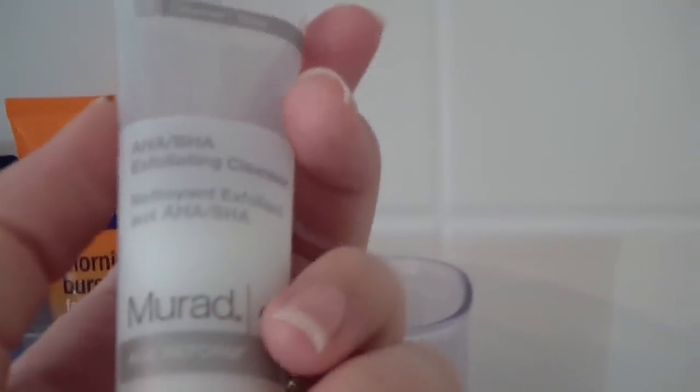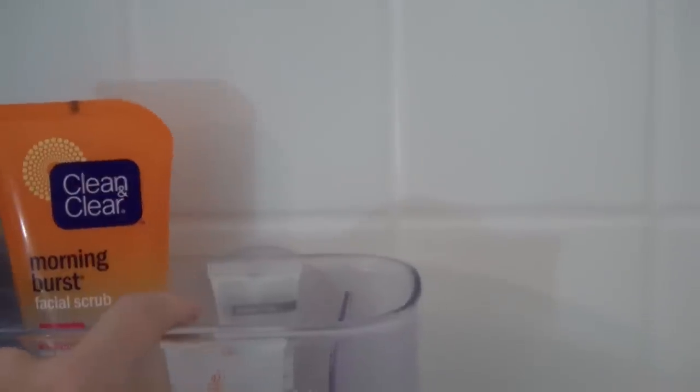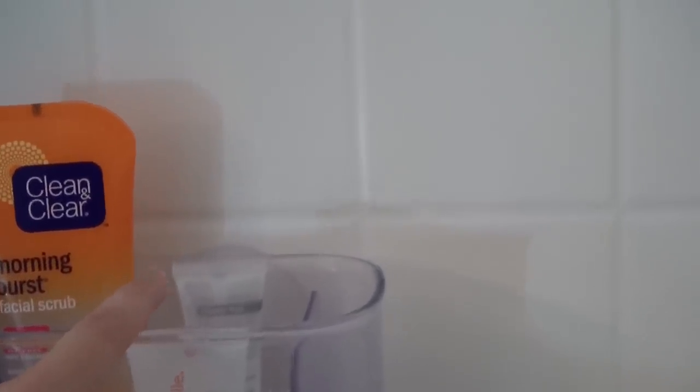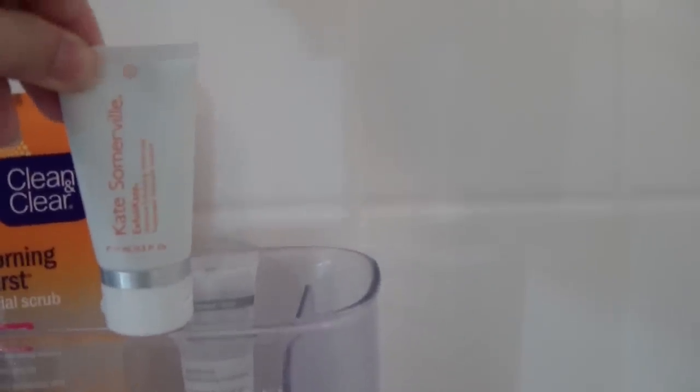The one I do love and really enjoy using is the Murad Age Reform AHA-BHA Exfoliating Cleanser. It's kind of a gritty texture and you can use it in combination with your face brushes. It's really helping to level out my oily skin while keeping my dry skin moisturized, and it's a very mild exfoliator so it doesn't really feel like it scratches your face up too much. The other one I'm also using is the Kate Somerville Exfoli-Kate — I've just started trying this one so I'll do a more in-depth review on that.